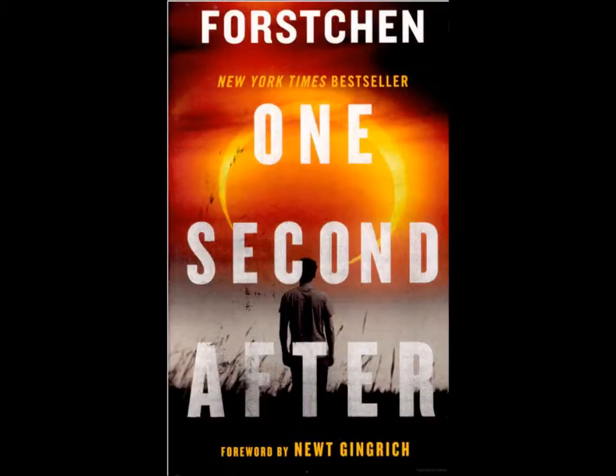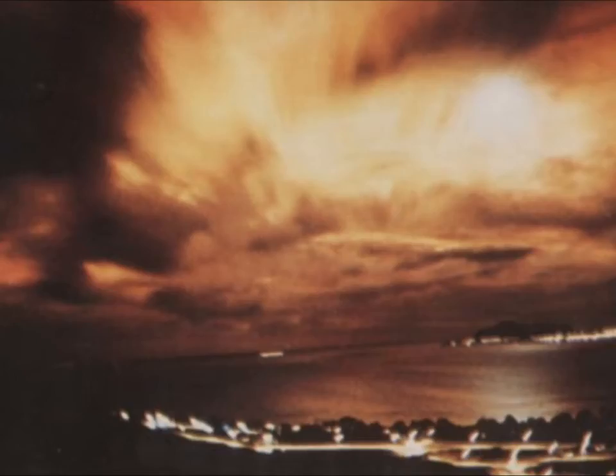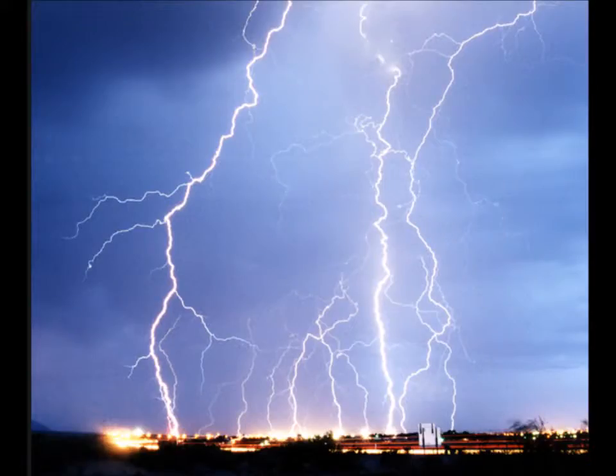I know many of you, like me, enjoyed reading William R. Forstner's novel One Second After. This book dealt with an EMP — that's an electromagnetic pulse — attack on the U.S. and the devastating consequences. An EMP could be a man-made, far-reaching event caused by a nuclear bomb exploding at a high altitude, or it could be a very localized, naturally occurring event caused by a lightning strike.